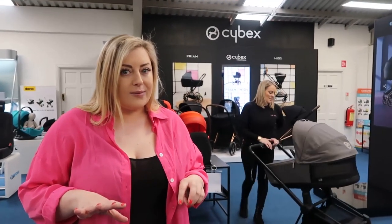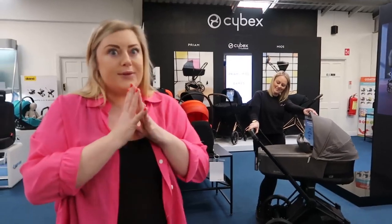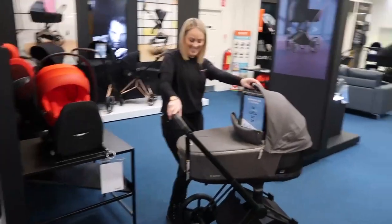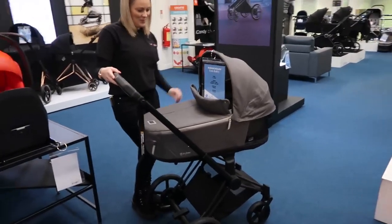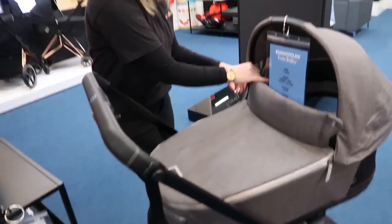I'm really excited about the brand new Cybex e-Prime. It's recently just launched into Euro Baby here in Long Mile Road, and I haven't actually got to see it up close and personally yet, or see the features of it via the app that it's controlled by. So I'm uber excited about this one. Here it is in all its glory — that looks incredible, this is the Cybex e-Prime!